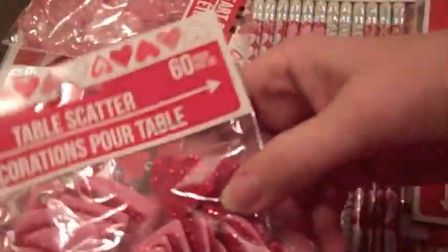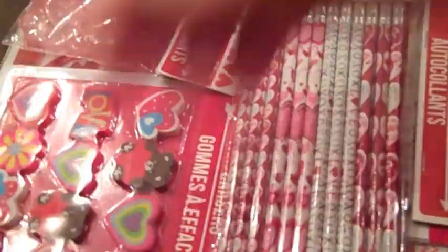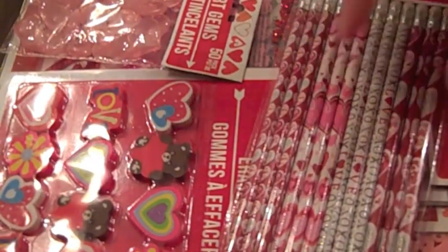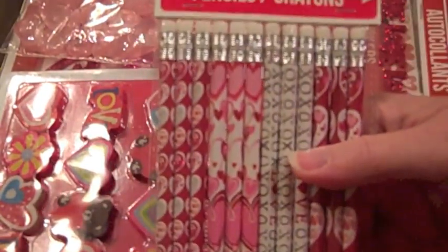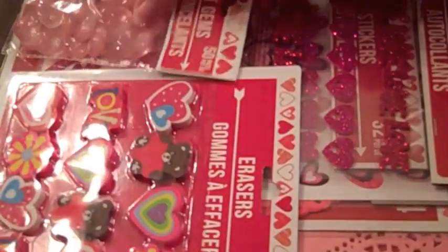And then I thought these could work for something — or I might just want to get them. These were a buck — everything's a buck at Dollar Tree. So those are really cute. I'm going to have everybody make gift bags, a pillow box, some small 3x3 cards, and a 4x5. And then I found some pencils, so they can get that in their little pack of goodies.